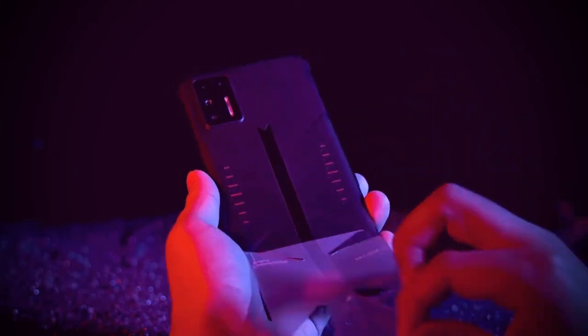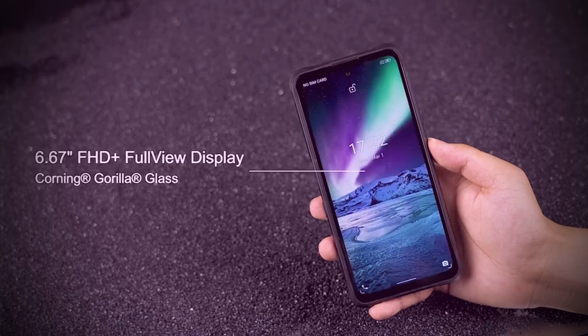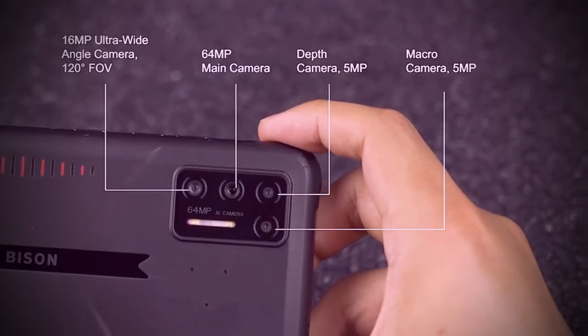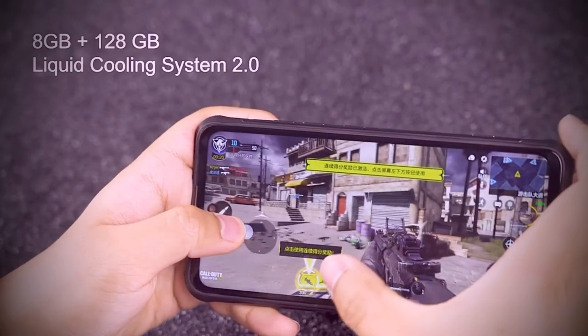Powered by 8GB of LPDDR4X dual-channel RAM and hyper-engine gaming technology, the Bison GT offers strong support for heavy loading games. While the 128GB of UFS 2.1 flash storage ensures you open apps and take photos fast.